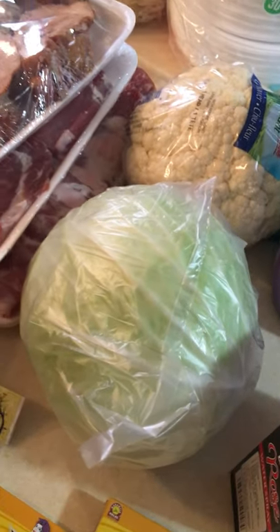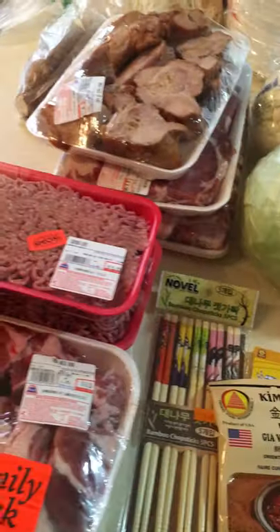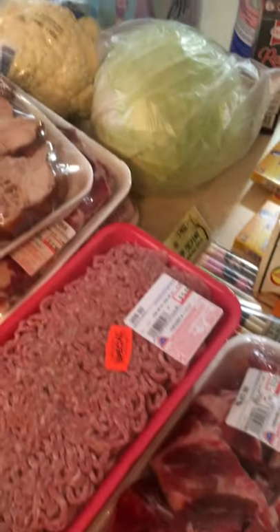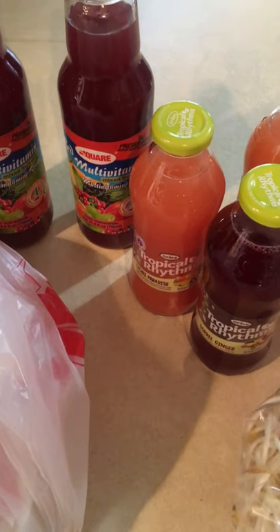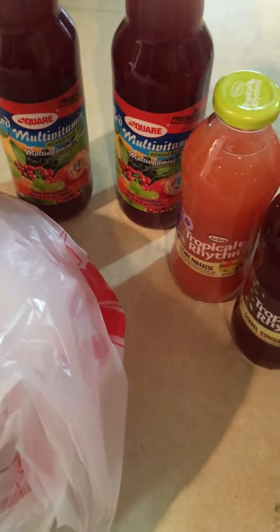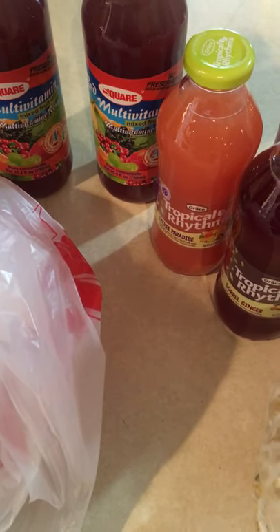I ended up spending about $80 for all this stuff. I hope that y'all have enjoyed the time we've spent together. I'm really excited about this weekend and fixing some different foods. Leave me a comment down below — what are you doing this weekend? How are you doing? What are you cooking? I will see you in the next video. I love you, but God loves you so much more. Remember, pretty is as pretty does. Bye-bye!